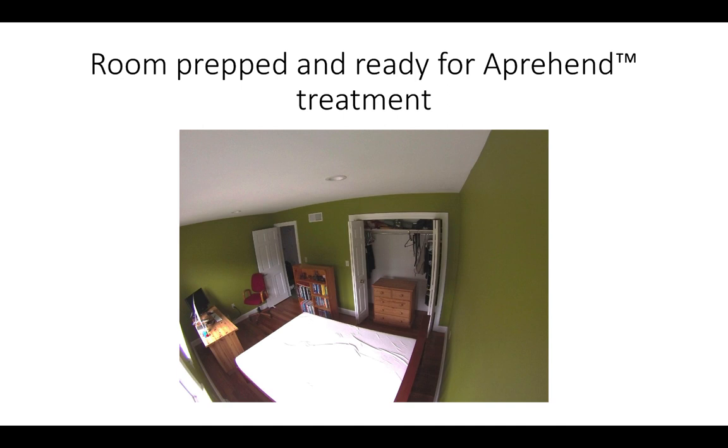A perfectly prepped room will have all furniture moved away from the walls, the floor free and clear of clothing and clutter, and the baseboards vacuumed to remove dust. Note that books can remain in bookshelves and clean clothing items can remain in chests, providing they are not under the bed. This room is ready to go. Please download our residence preparation protocol sheet so that you can print it out and provide it to customers prior to their treatment.